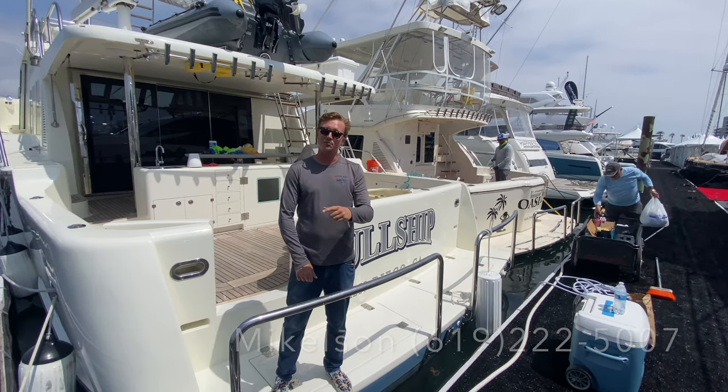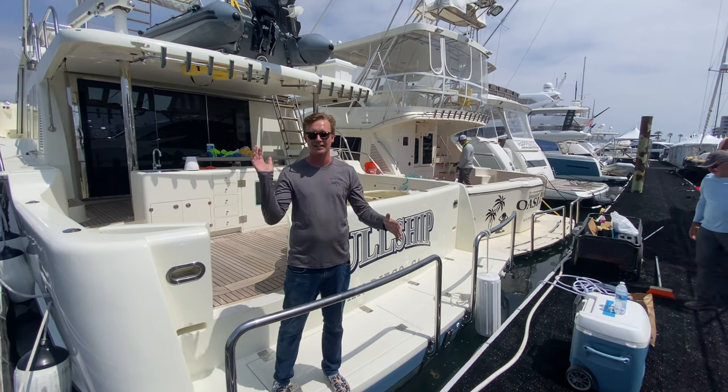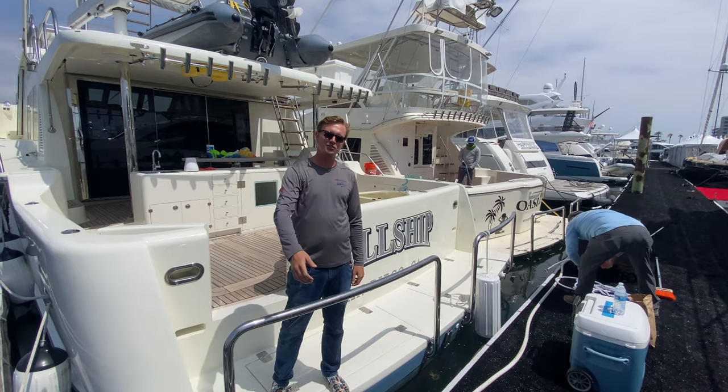I'm going to give you guys a super quick walkthrough tour of this Nomad and of this 43, just so you guys can see it and kind of get a quick preview before the show starts on Thursday. So come on aboard.